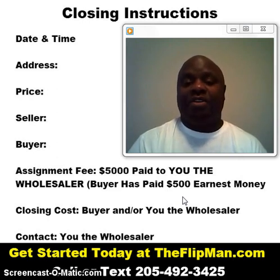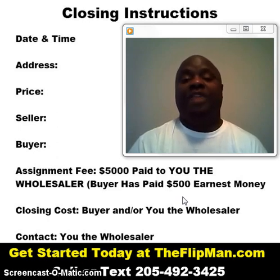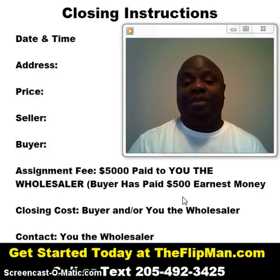So now what you're going to do — whether you've dealt with this title company or closing attorney before or not — doesn't matter. You still always want to simplify things for them and let them know what you want, who gets paid what, and who pays the closing. This document is a very simple form that you can fill out in Word. Each time you do it, you can just fill in a simple template and fill in the blanks from there.